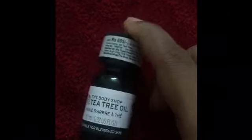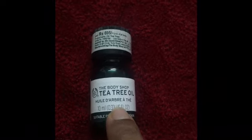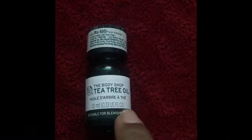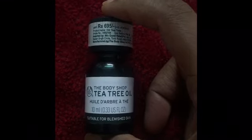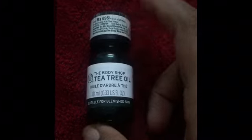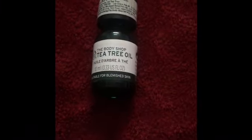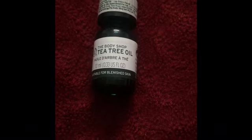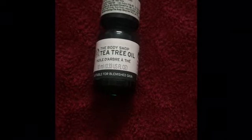This has so many medicinal properties — it's awesome. I would surely recommend the Tea Tree Oil by Body Shop. Do try it and tell me your reviews in the comments. Hope you guys liked my video — like it, share it, subscribe. Bye bye!